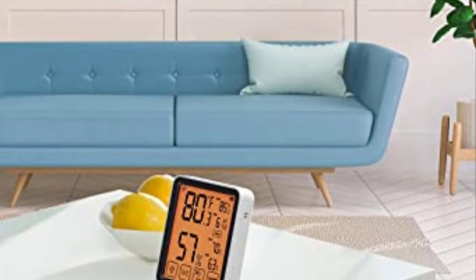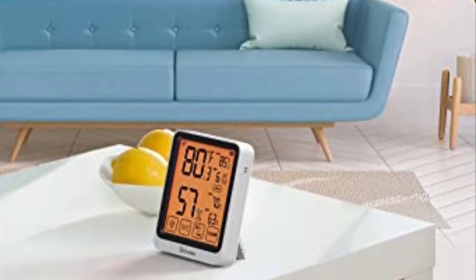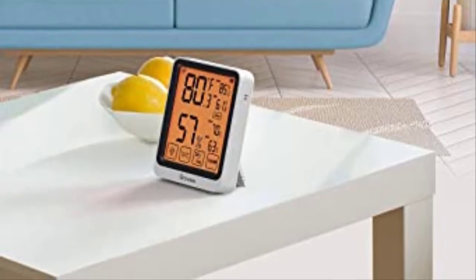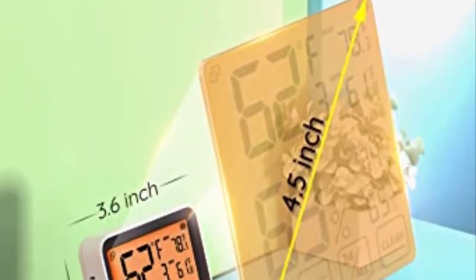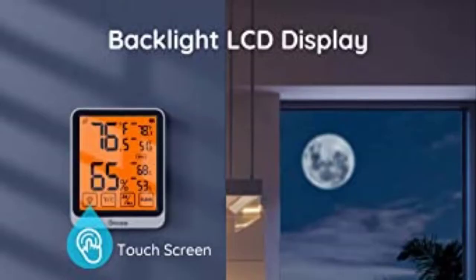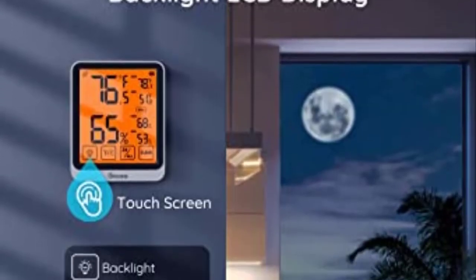Even in a completely dark environment, the numerals on the screen are large and simple to read thanks to the illumination, which comes on for 15 seconds. This lamp casts a gentle glow so that your baby can sleep peacefully without becoming overly disturbed by the darkness.